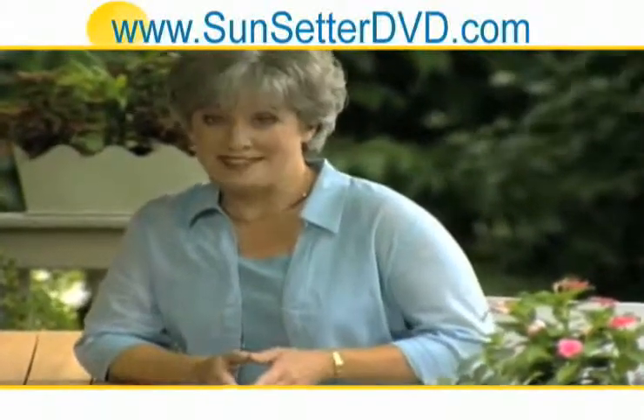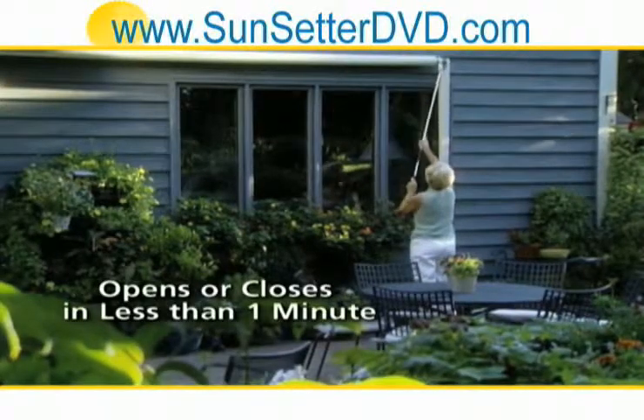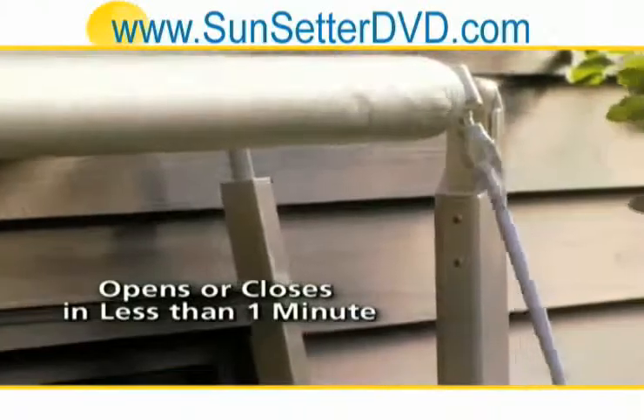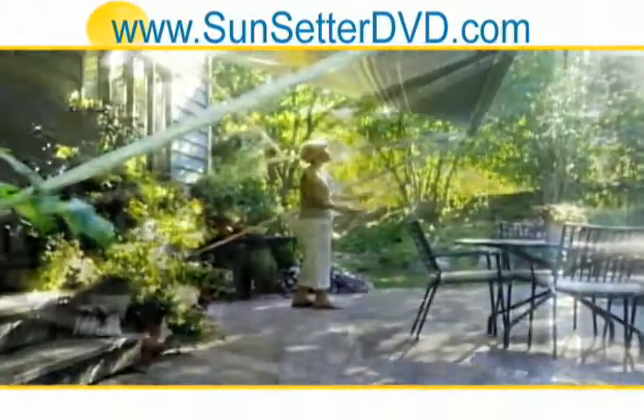First, manual does not mean hard work. Opening and closing a Sunsetter manual awning takes less than a minute. The convenient hand crank helps you extend the awning out from your home.